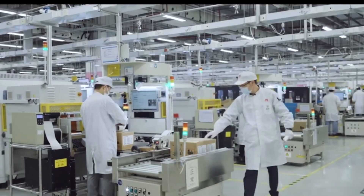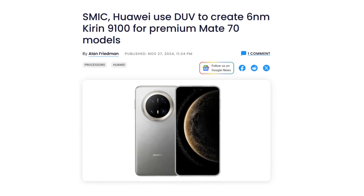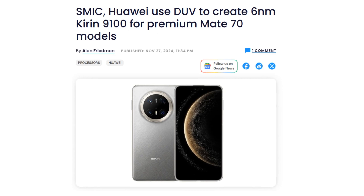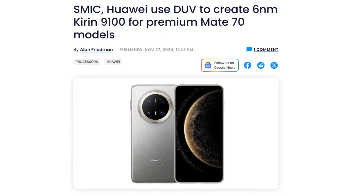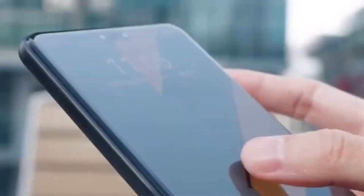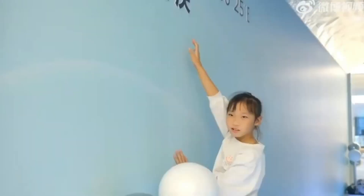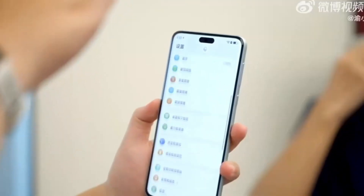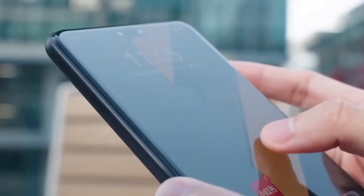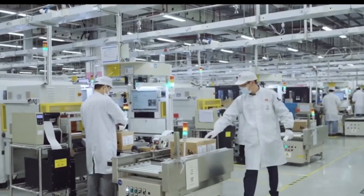In August 2023, Huawei took the smartphone industry by storm with its 7nm Kirin 9000s chipset, powering the Mate 60 series. It was a groundbreaking moment as the Kirin 9000s, built by China's leading semiconductor foundry SMIC, marked Huawei's return to 5G flagship phones since the Mate 40 series in 2020. This milestone was significant, not just technologically, but politically, as it demonstrated Huawei's resilience against intense US sanctions.